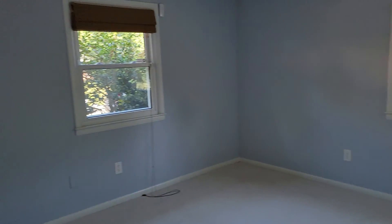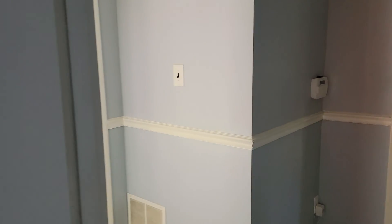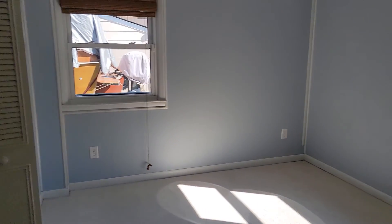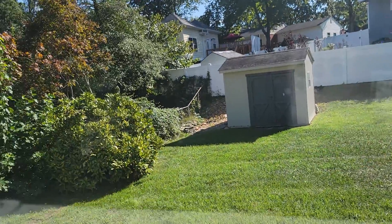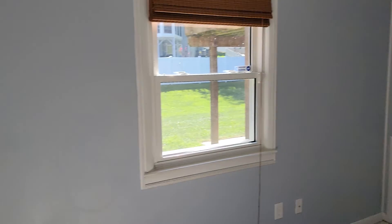So two bedrooms down on this level. Cool bath. Second bedroom — get a look out at the yard here. So you've got a little shed, fenced yard. Looks like the fence goes all the way around — yeah, it's finished all the way around.